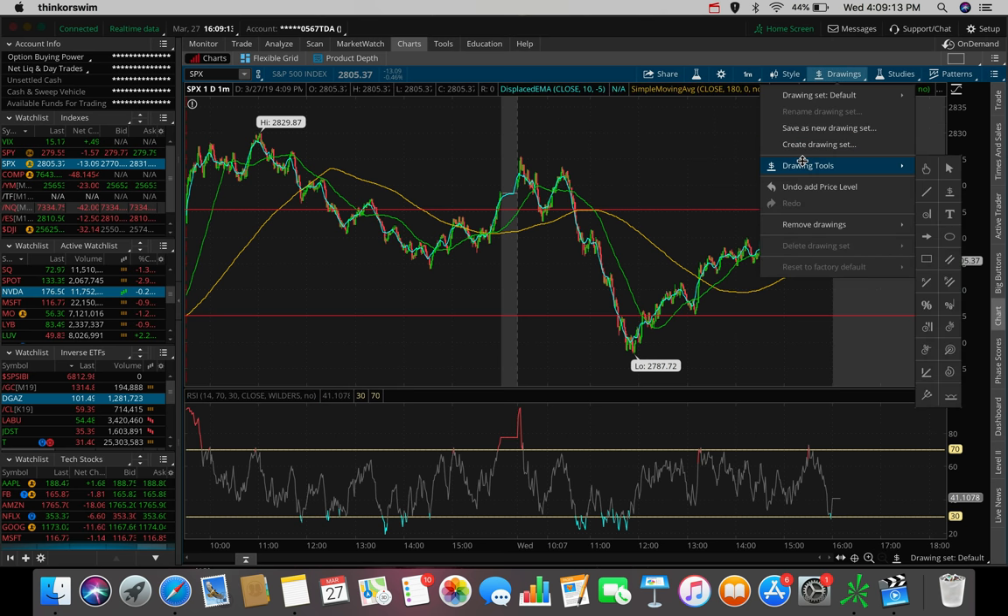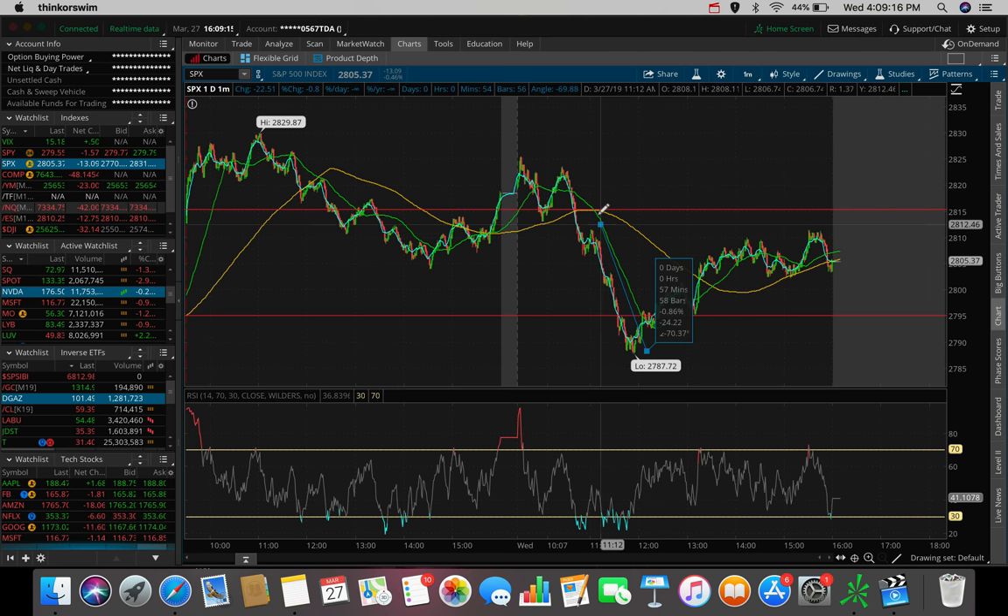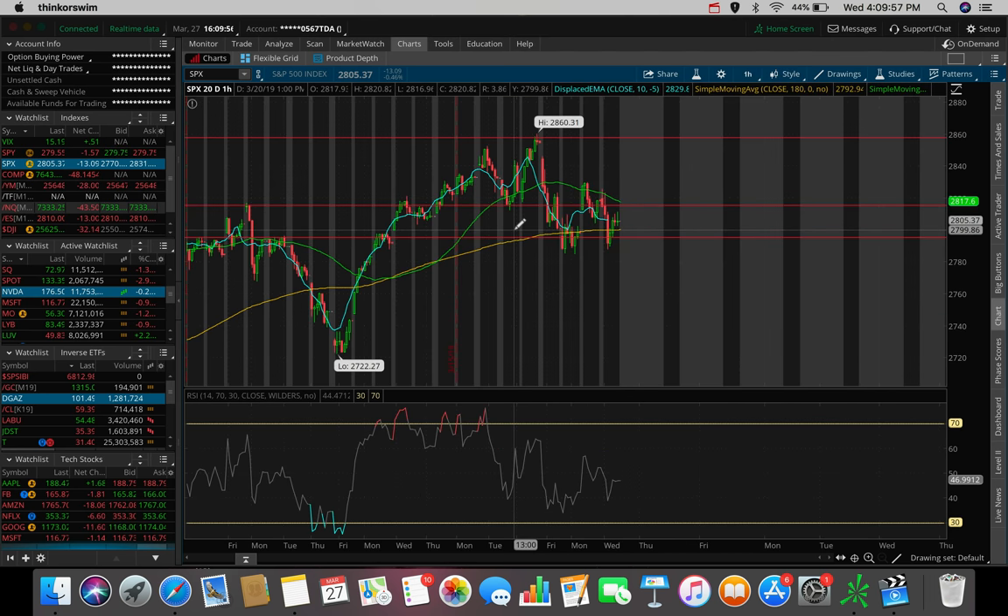That ended up being a very quick 1.3% drop in the S&P 500. From there, we started to reverse at about 12 p.m. Eastern Standard Time. We started to break above the 50 SMA, making higher lows and higher highs. The 50 SMA broke out of the 180 SMA, which is a bullish sign on any timeframe. We ended up closing the day at roughly $28.05, putting us in the middle of this horizontal channel that we've been trading in over these past couple of days.